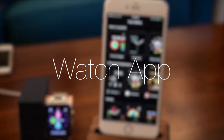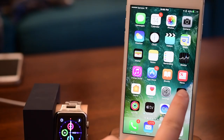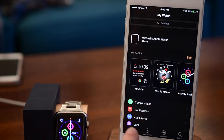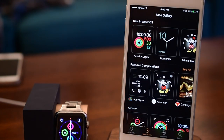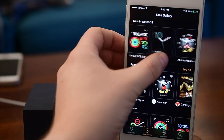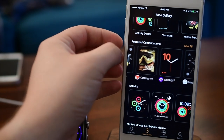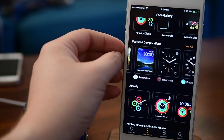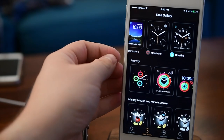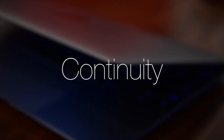Moving on from the watch itself, there are a few updates in the Watch app on iPhone. One annoyance was designing and organizing watch faces on the watch itself — especially in watchOS 3 where you can swipe left and right through faces throughout the day. There's now a new Face Gallery inside the Watch app, showing new faces on top, featured complications, different suggestions for activity, and really giving you great ideas on how to customize.